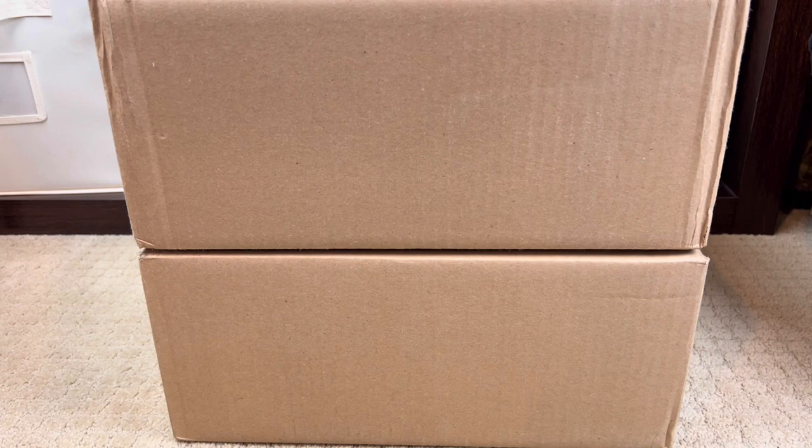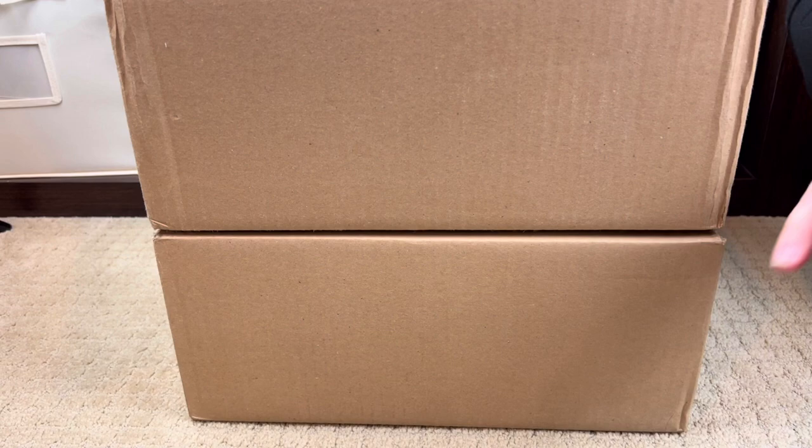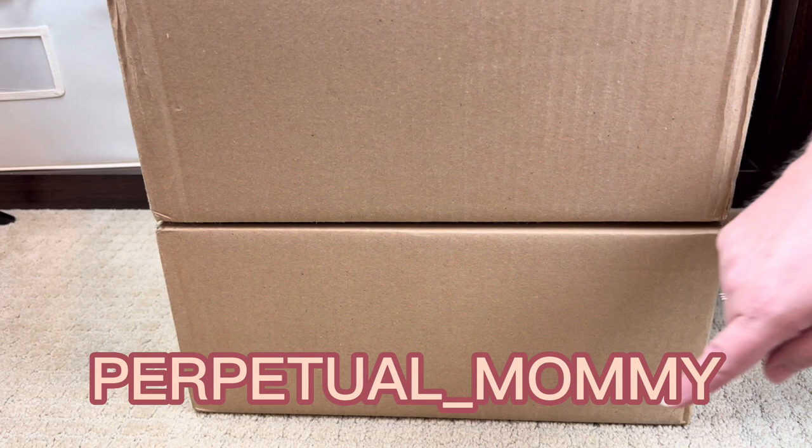Portland Leather Goods is one of my favorite boutique leather shops that I absolutely adore. I am a brand new Portland Leather Goods affiliate, and their affiliate program runs for a very short amount of time, so I won't be an affiliate with them for very long. These two bags were gifted to me, but I do have a 25% off code for you.